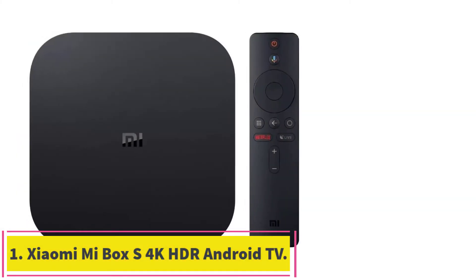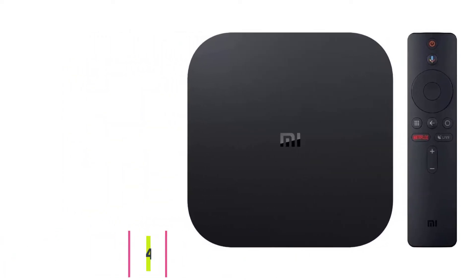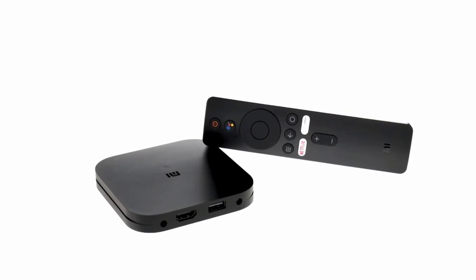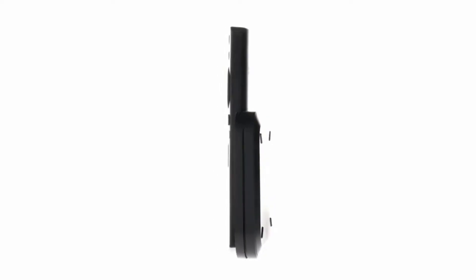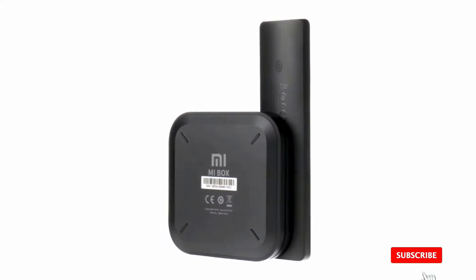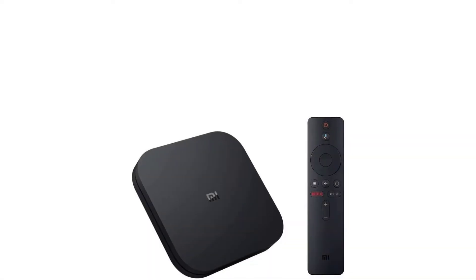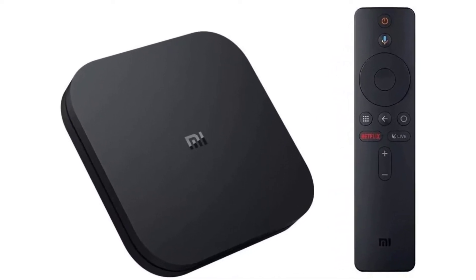Starting at number 1: the Xiaomi Mi Box S 4K HDR Android TV. When shopping for a TV box, one of the things you should keep in mind is that most products prioritize certain features over others. Some Android TV boxes aim not to specialize in one area or another, but to generalize, providing a well-rounded overall experience. The Xiaomi Mi Box S 4K HDR Android TV box is an icon among TV boxes and arguably offers the best value considering how great its performance is in contrast to its low price tag.